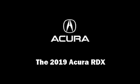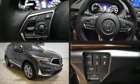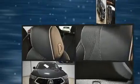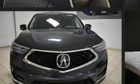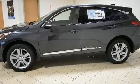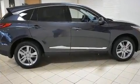Sensibility and practicality define the 2019 Acura RDX. Under the hood, you'll find a four-cylinder engine with more than 200 horsepower, providing a smooth and predictable driving experience. A turbocharger further enhances performance while also preserving fuel economy.